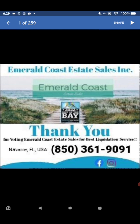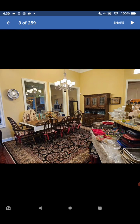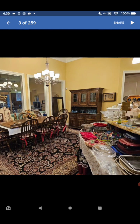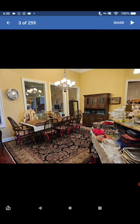Emerald Coast Estate Sales is putting on this estate sale. Look guys, very nice furniture, very nice credenzas. We have tables, some dishes over here, all kinds of casserole dishes, frying pans, crystal. There's a china hutch and a very nice table.